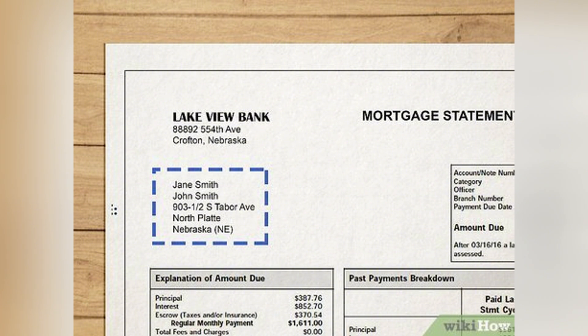Next, you'll be asked for a proof of address. This can be a utility bill, bank statement, or any official document that shows your full name and address. It should not be older than 3 months.